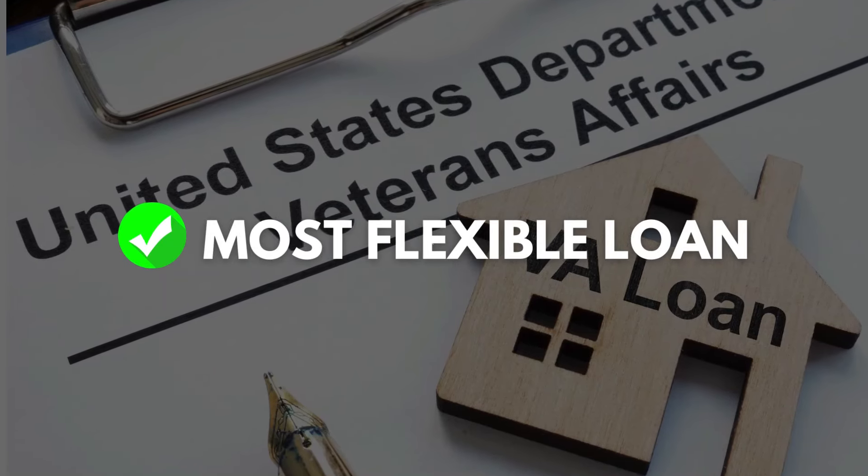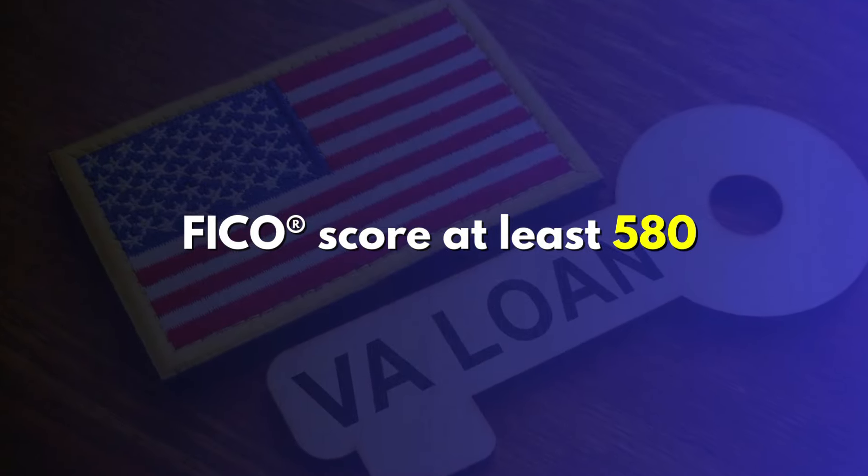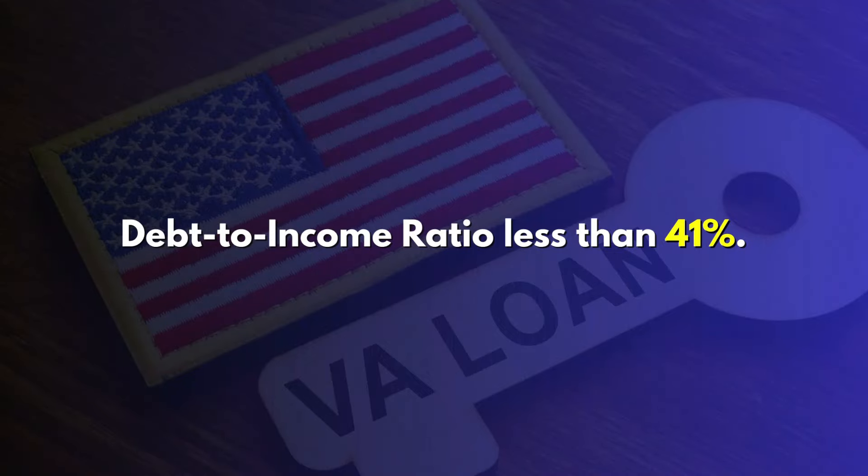In addition, something really important to know is VA loans are really the most flexible loan out there when it comes to qualifying to purchase a home, and the reason for that is because they don't really have a minimum credit score. Some things you'll read online say they have a 580 minimum credit score, and you'll also read that they have a 41% max debt-to-income ratio. What I'll tell you is neither of those are actually lines in the sand. I've seen VA borrowers with less than a 580 get approved to buy a home, and I've also seen borrowers with debt-to-income ratios over 70% end up buying a home using a VA loan.